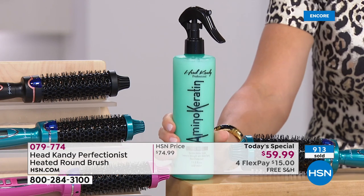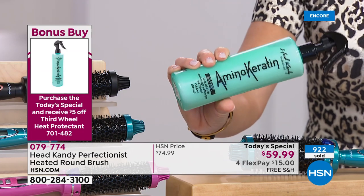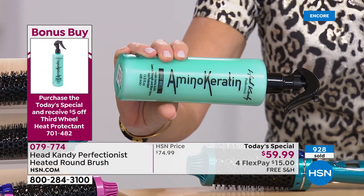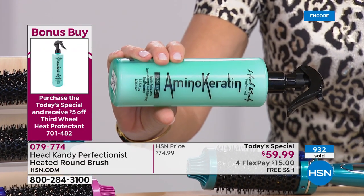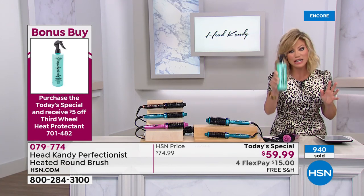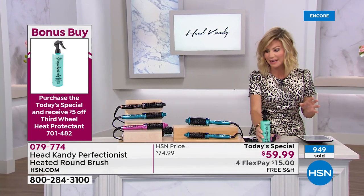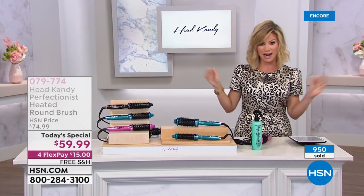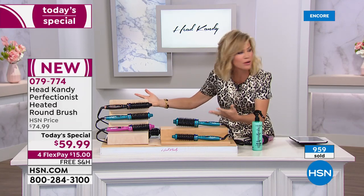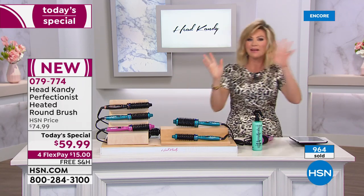The bonus buy is what Kayla calls her 'Third Wheel' — vitamins for your hair. It's the amino keratin spray, and with the today's special it comes down to $13. It adds strength, shine, and volume to your hair and gets rid of static — amazing for those in cold climates. It's a lot of product: 13.5 fluid ounces. If you hate blow-drying — sectioning off, using a big round brush, sweating while you do it — this tool is your solution.